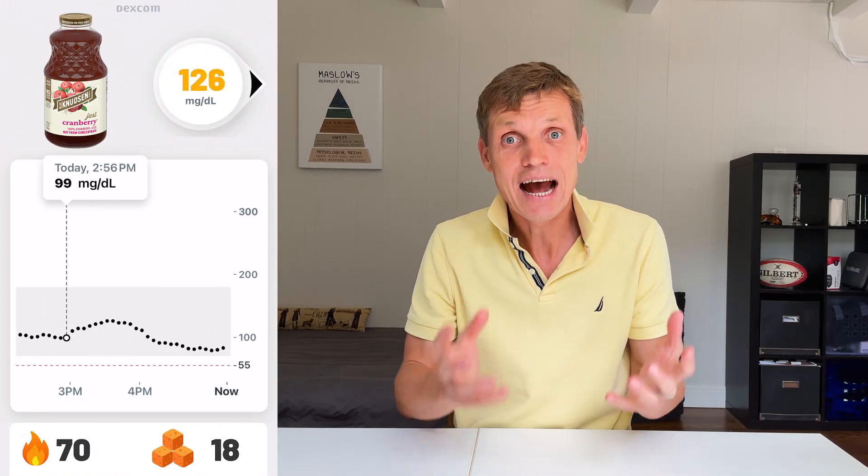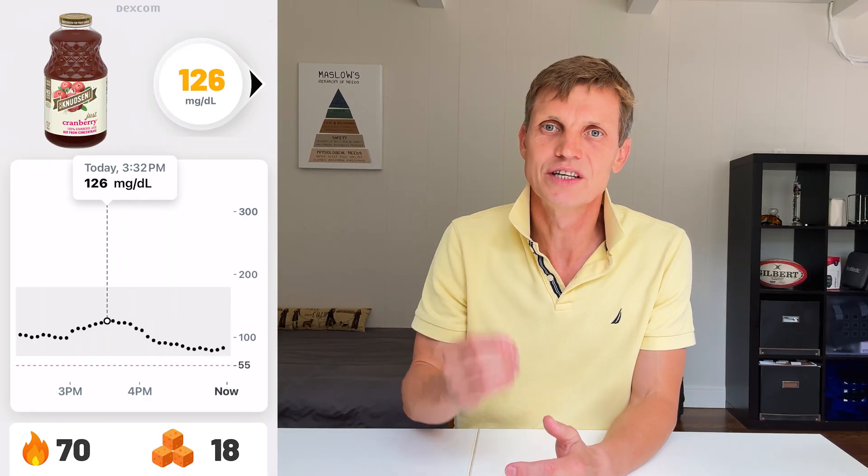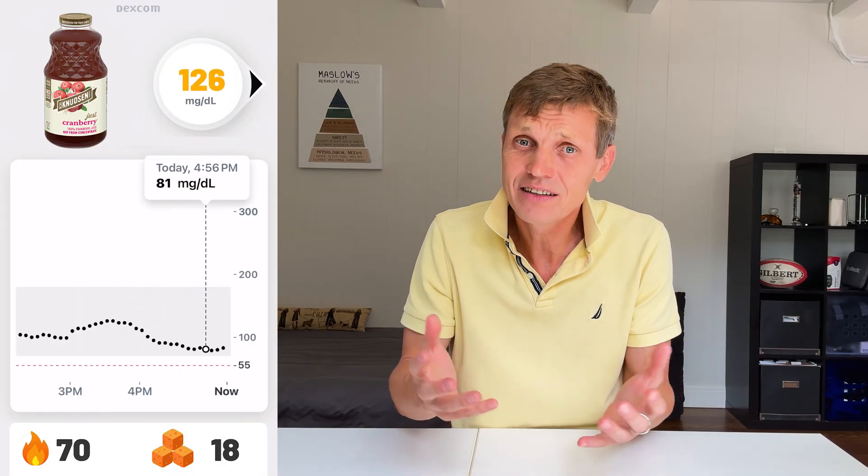Let's start with the most blood sugar friendly juice and work our way up to the biggest spike. First up, cranberry juice. I drank 8 oz which had 70 calories and 18 grams of sugar. My blood sugar peaked at 126. It rose slowly, peaked around 40 minutes, and returned to baseline within an hour. Tart, low in sugar, and kind to my blood glucose.